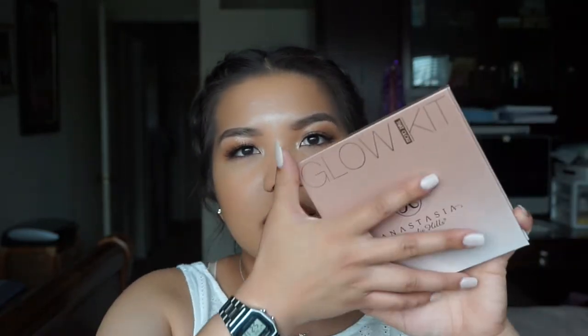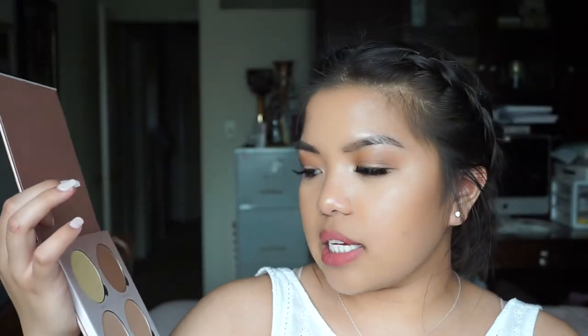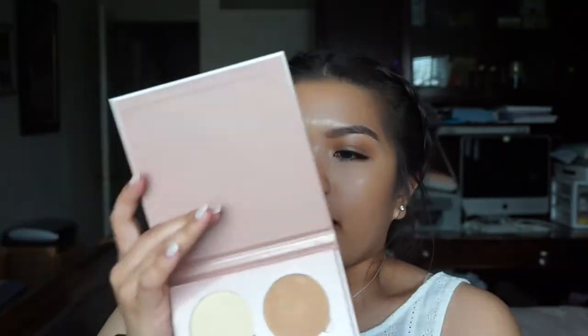My next favorite is the Anastasia Glow Kit — this is the That Glow Kit — and this one is all the champagne-y bronzy colors. I really like this one because it suits my skin tone a lot better and it just gives me a bronzy glow. I like to mix all of the shades together and make my own shade, and it just gives me a really nice luminous glow from within. I've been really loving this this month — 10 out of 10 would recommend.